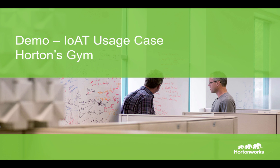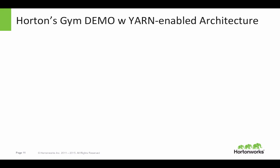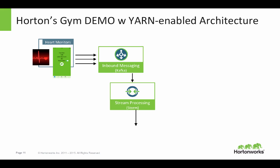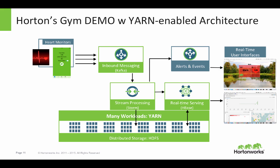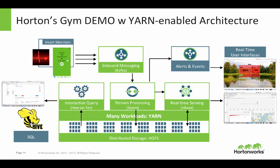The demo we're going to show you today is called Horton's Gym. It's built on a data lake with the YARN-enabled architecture. We're going to have heart monitor data coming in to an inbound message queue, Apache Kafka, and that is going to go straight into Apache Storm. We're going to move that data in its raw form into HDFS for future batch processing. We'll have a real-time serving engine in HBase feeding an operational dashboard, and we're also going to be doing interactive query using HiveQL.